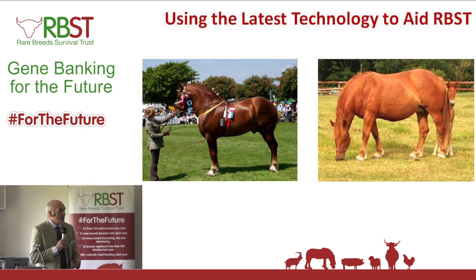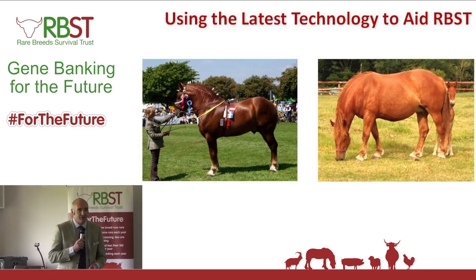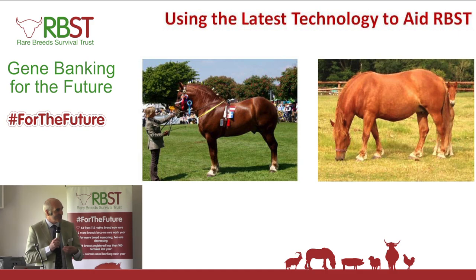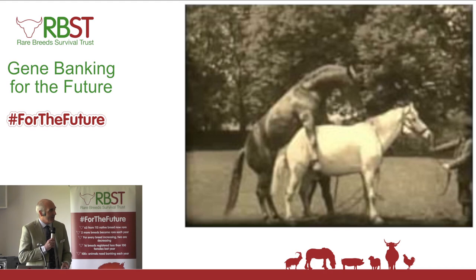So what we've used and how it can aid the Rare Breed Survival Trust moving forward — that's some of the things we've got to be looking at. But I also think it's quite interesting to look at the past, and this video I've had for a while now...